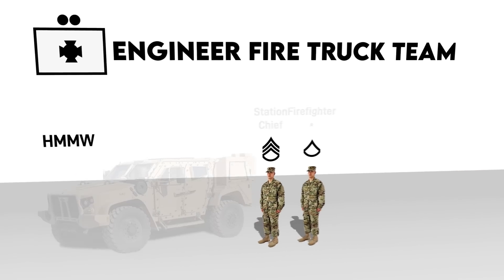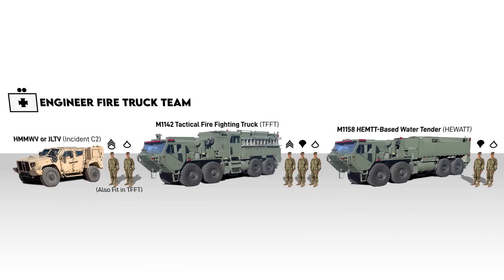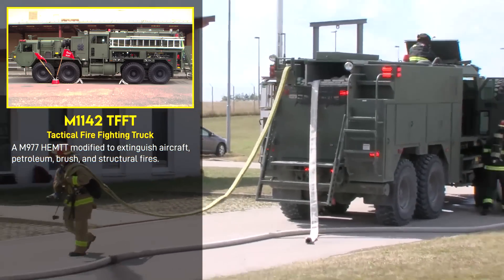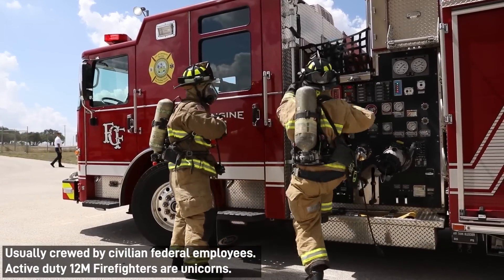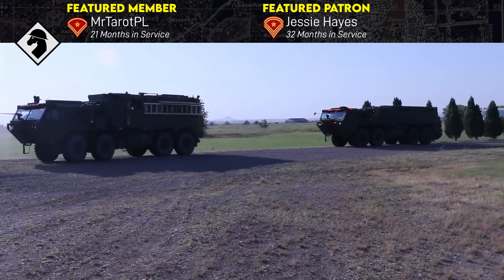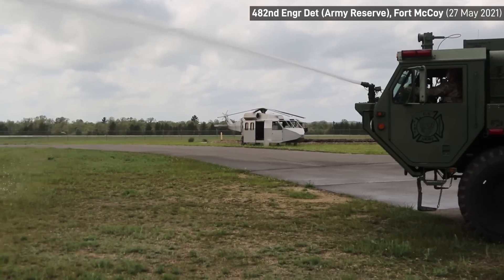Major equipment includes a Humvee or JLTV for incident command and control, an M1142 tactical firefighting truck or TFFT, and an M1159 HEMAT-based water tender or HIWAT. The M1142 is an engine pumper and has been the Army's main tactical firefighting platform since 2005. It's essentially an Oshkosh HEMAT truck with Pierce modifications. While the Army does use more civilian-style fire apparatuses for domestic bases, a HEMAT base means the TFFT can handle the same terrain as most of the Army's tactical logistics chain. Expeditionary airfields, ammunition supply points, and petroleum terminals may be constructed in austere conditions.